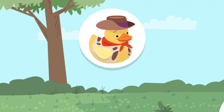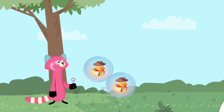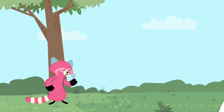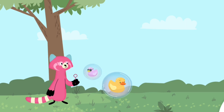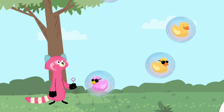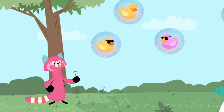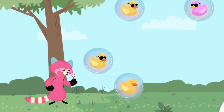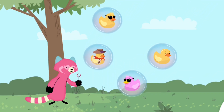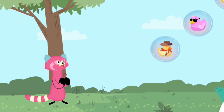Cool ducks! Now we're going to look for ducks with hats like this duck. Find the ducks with a hat and tap them. Great! You found the ducks with a hat.